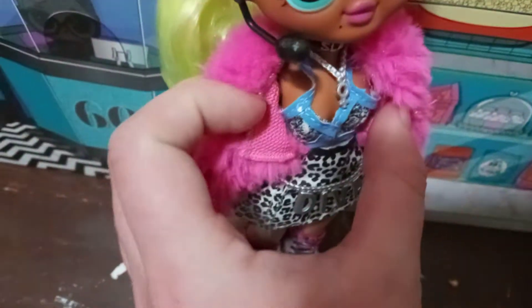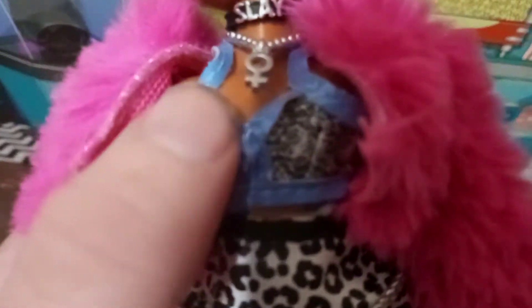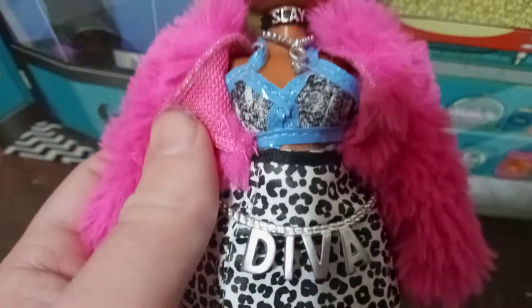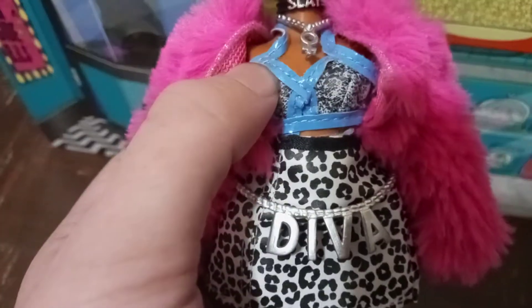We're gonna go down to her little bustier. Don't mind that it's a little out of shape because she is an older doll — she's about two years old, so the fabric isn't going to be the best. I did buy her second-hand off eBay and had to buy a few pieces separately, but we'll get into that later. She has a gray and white snakeskin pattern bustier.